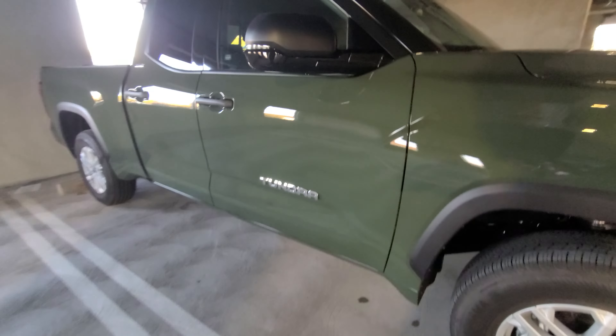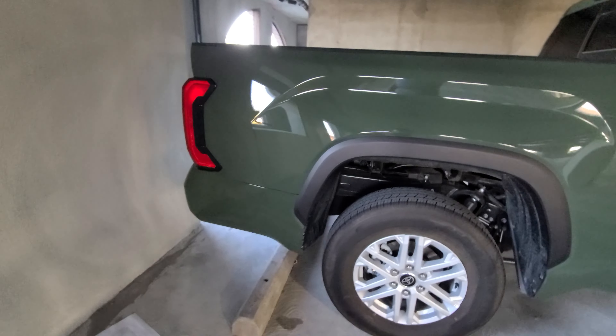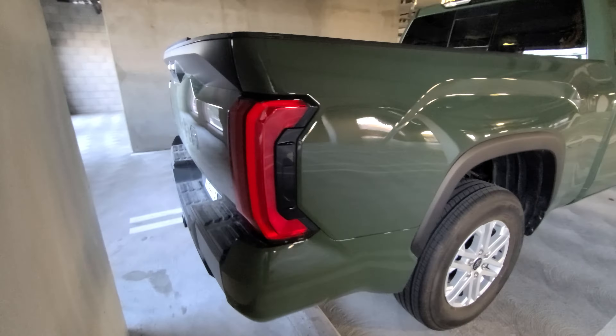Drives like a truck — there hasn't been much that's changed in terms of that. It does drive a lot more compliant than the prior Tundra with the new suspension and whatnot.